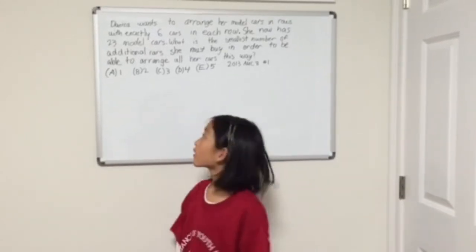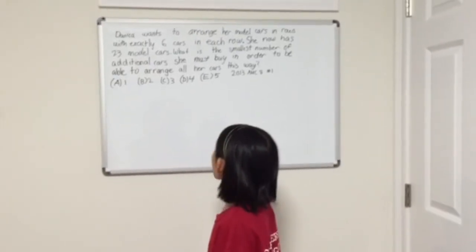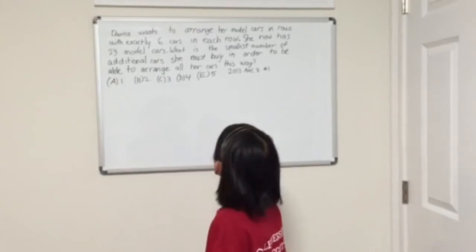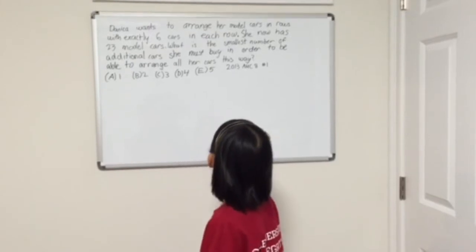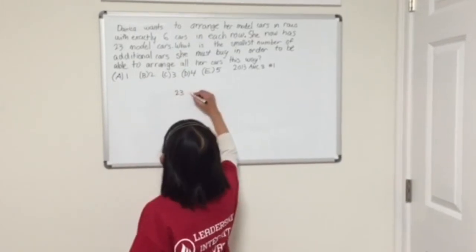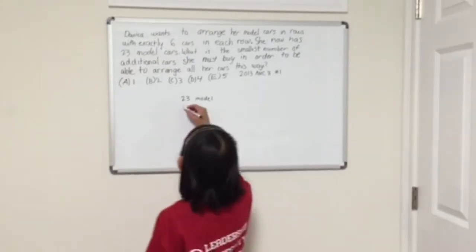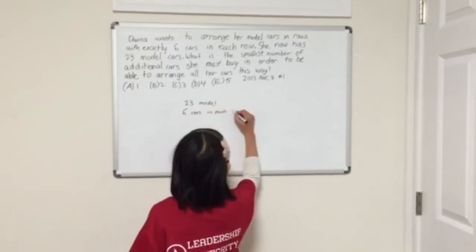Here is the problem. Tanika wants to arrange her model cars in rows with exactly six cars in each row. She now has 23 model cars. What is the smallest number of additional cars must she buy in order to be able to arrange all her cars this way?